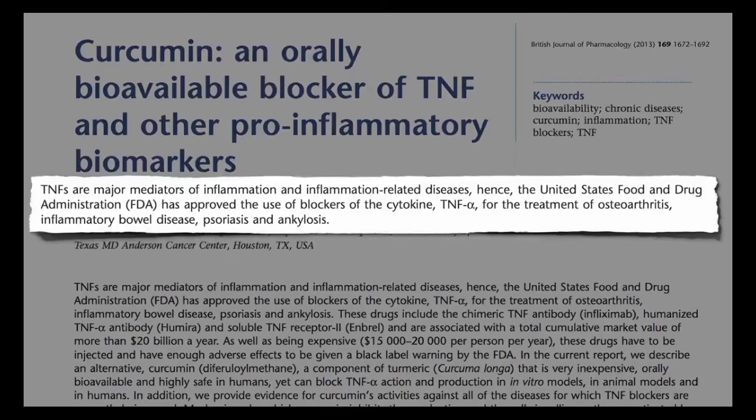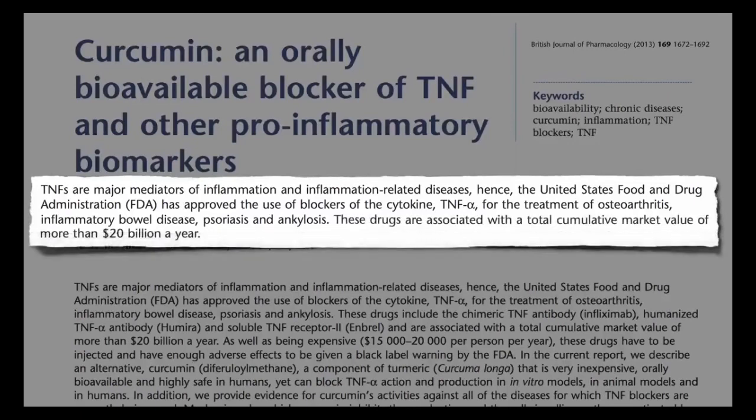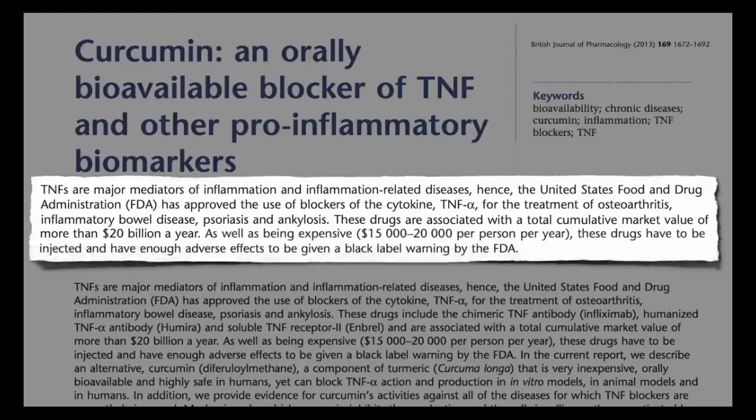What does inflammation feel like? For example, if you feel pain in both left and right wrist, hand, and knee — the pain can range from mild to moderate or severe. Sometimes it can feel like a dull ache or a broken bone. Some areas of your body may even be painful to the touch.